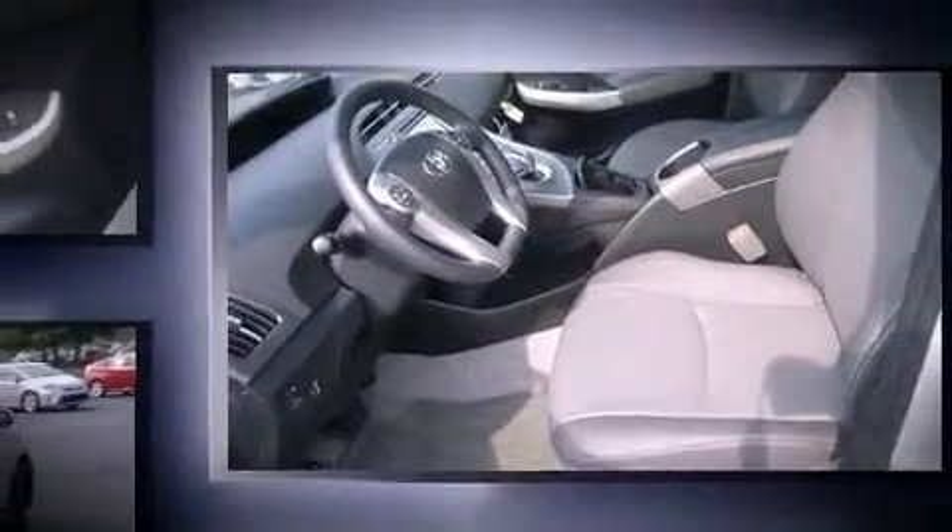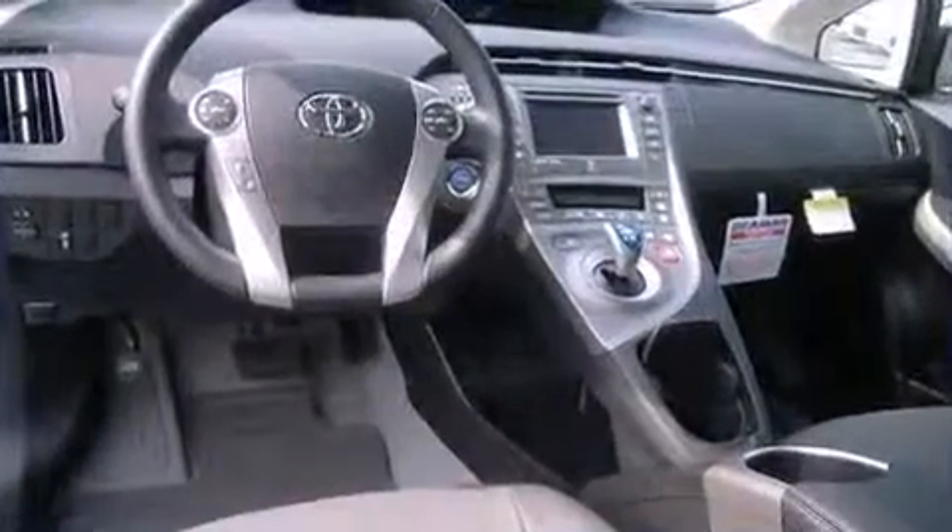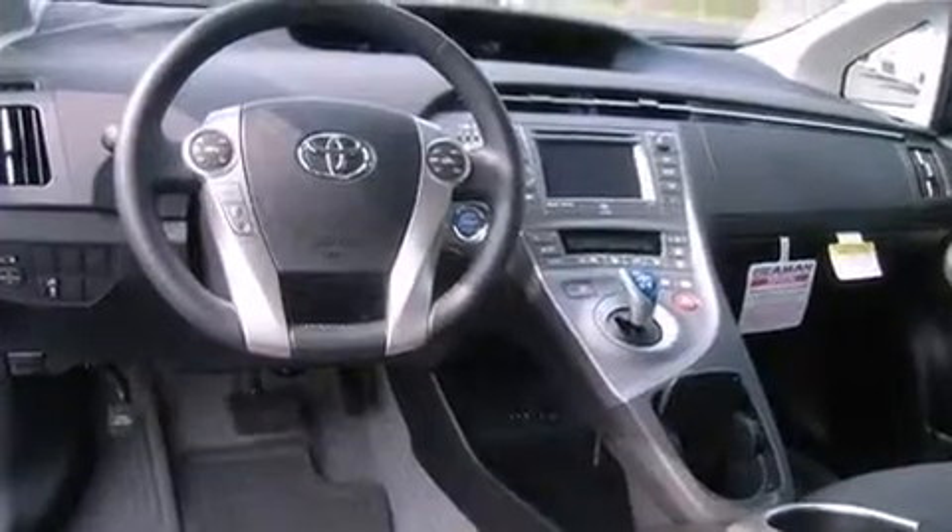It distinguishes itself from the competition with features such as one-touch window functionality, variably intermittent wipers, a built-in garage door transmitter, a trip computer, heated seats, and a split folding rear seat.